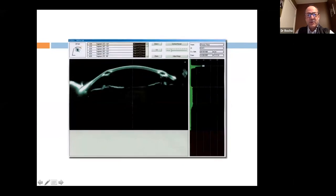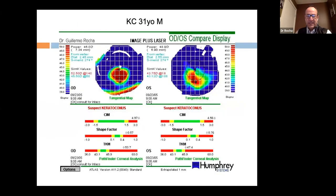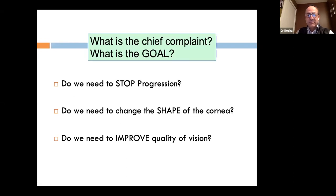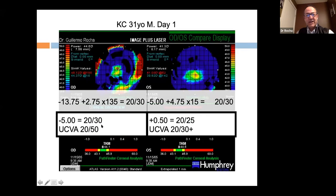Rings can be placed symmetrically or asymmetrically, paired or singly. In one of my first cases, Sim-K readings were around 52 and 46; vision obtained was around 20/30. The goal was to reduce dependence on glasses or contact lenses. We observed a flattening effect, a change in shape, and an improvement in refraction — which motivated me to continue doing Intacs.